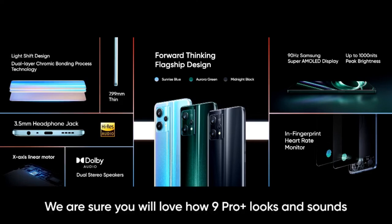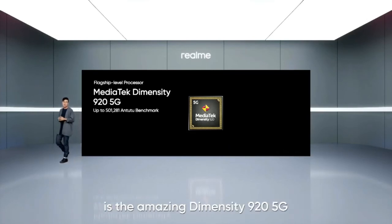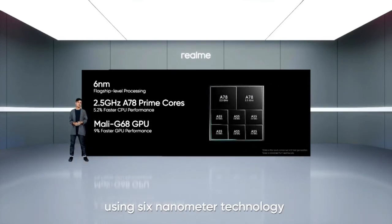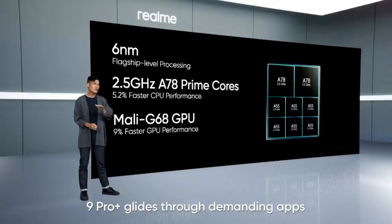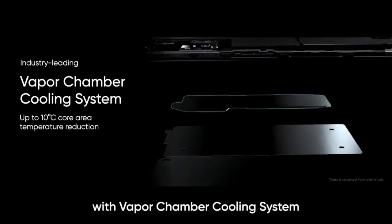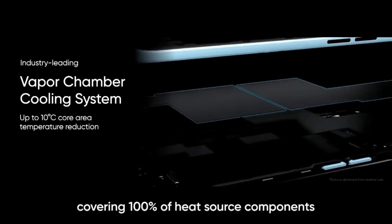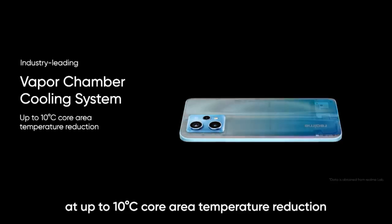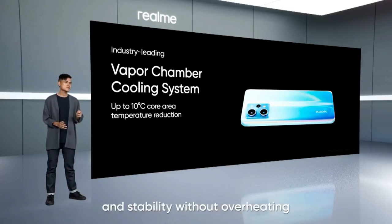Now let's talk about performance. The processor powering the Realme 9 Pro Plus is the Dimensity 920 5G from MediaTek. The Dimensity 920 enables flagship-level performance using 6nm technology with an octa-core setup. Thanks to the two A78 Prime cores and the Mali G68 GPU, 9 Pro Plus glides through demanding apps smoothly and efficiently. 9 Pro Plus further improves its performance with a vapor chamber cooling system. This cooling system features a 5-layer cooling structure with an industry-leading vapor chamber size, covering 100% of heat source components for effective heat dissipation, achieving up to 10 degrees Celsius core area temperature reduction.